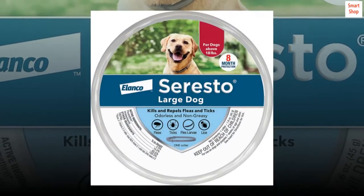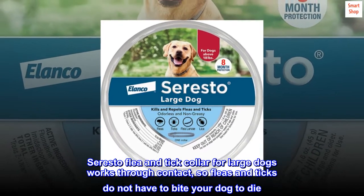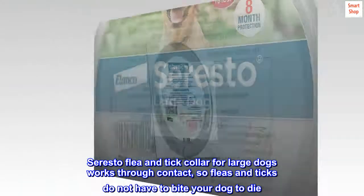Provides 8 months of continuous flea and tick prevention. Seresto Flea and Tick Collar for large dogs works through contact, so fleas and ticks do not have to bite your dog to die.